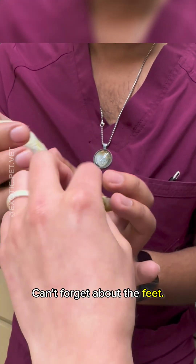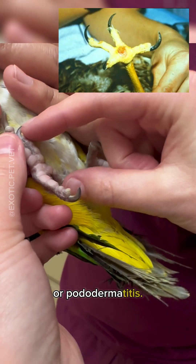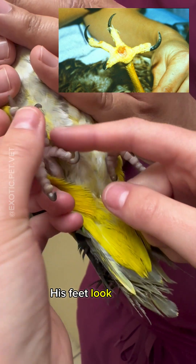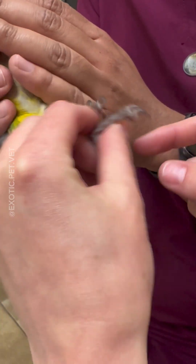I can't forget about the feet. You always want to check for bumble foot or pododermatitis. His feet look great. I also check the nails — a lot of birds have overgrown nails, but his are perfect.